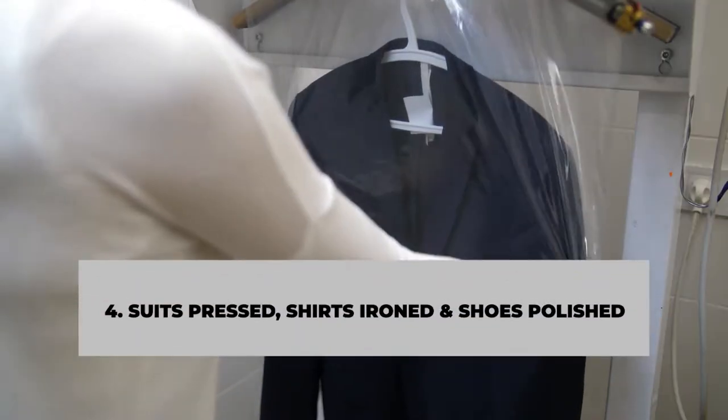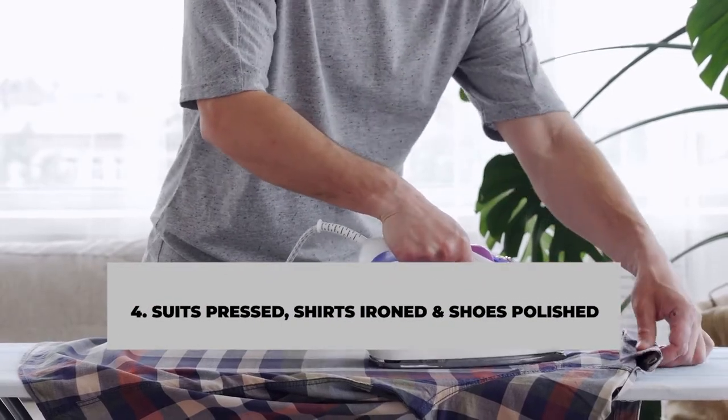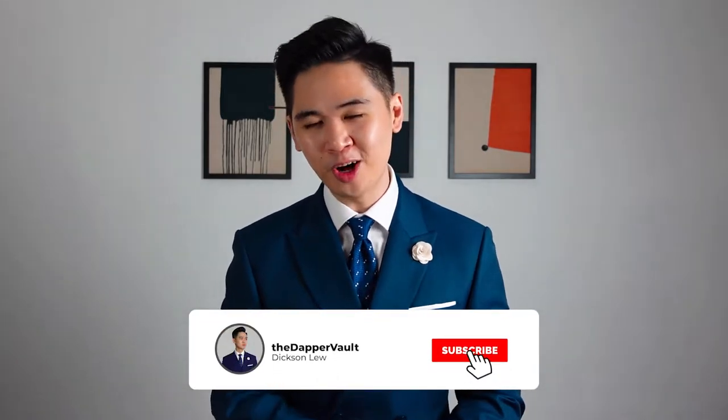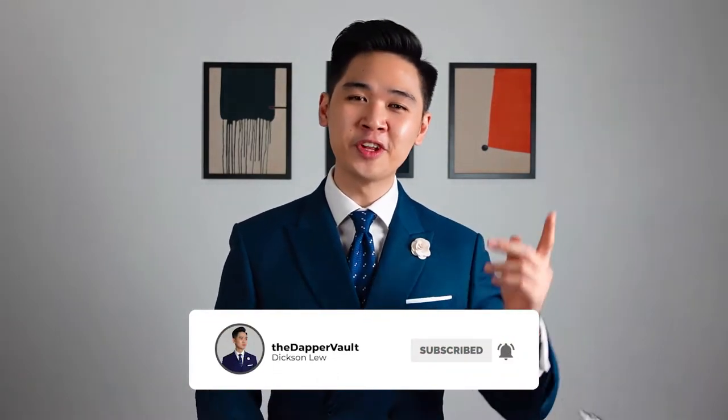Number four: be sure your suits are pressed, your shirts ironed, and your shoes clean and polished. This might not be a big deal to some of you, but people are gonna notice and they will judge. Might as well look dapper all the time. Look good, feel good. If you want to know how to clean and polish your leather dress shoes, click on this video here.